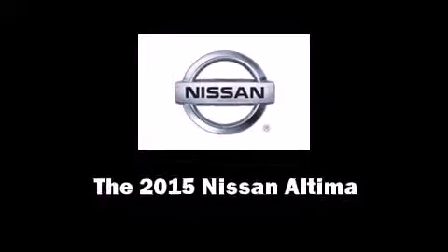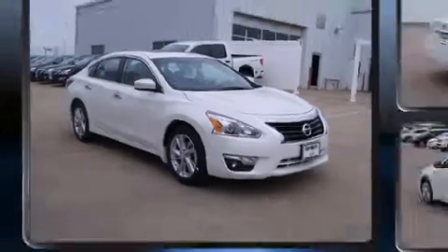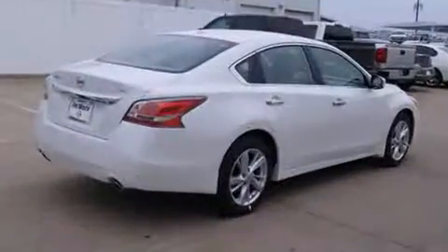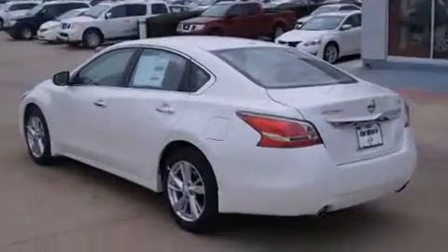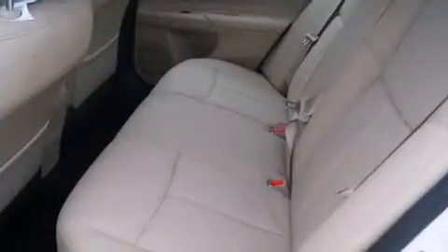The 2015 Nissan Altima. This four-door, five-passenger sedan is waiting for you to take home. Smooth gear shifts are achieved thanks to the efficient four-cylinder engine, providing a spirited yet composed ride and drive.